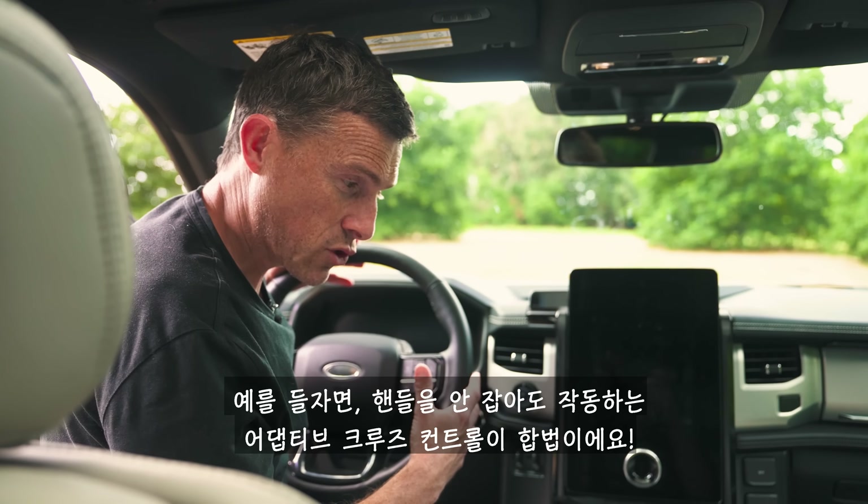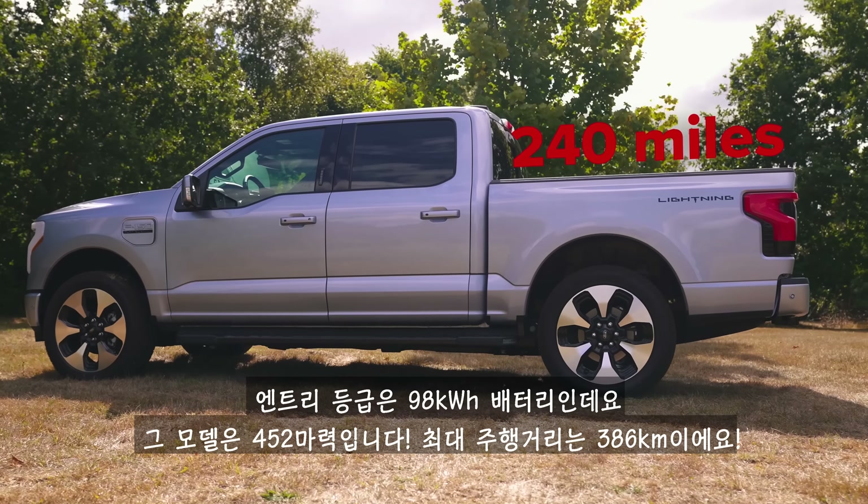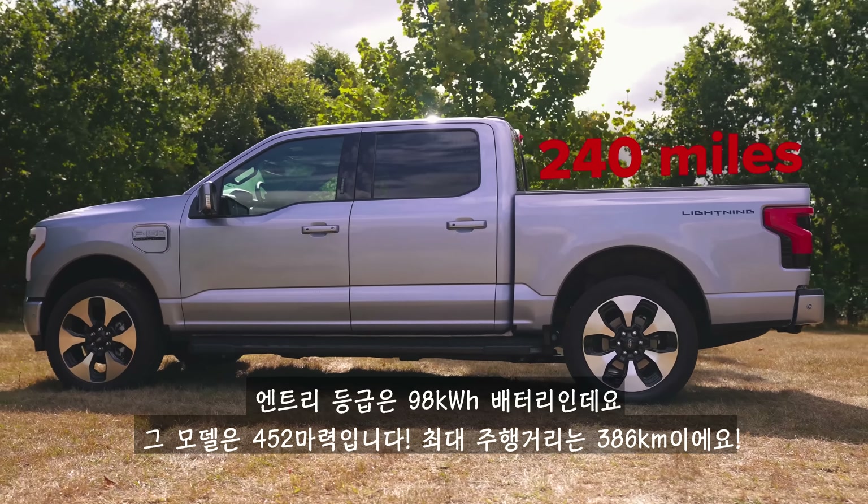Every F-150 Lightning has dual motors and four-wheel drive, but you choose from two battery options. The entry-level 98 kWh battery produces 452 horsepower and has a range of 240 miles. The top-spec 131 kWh battery — as fitted to this car — produces 583 horsepower with a range of up to 320 miles. Both versions support DC rapid charging at up to 150 kW, while AC charging maxes out at 11 kW.